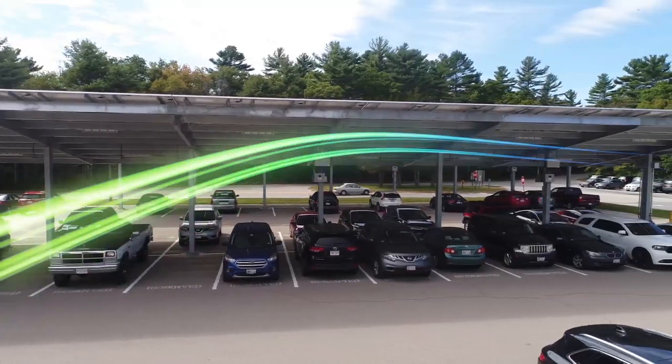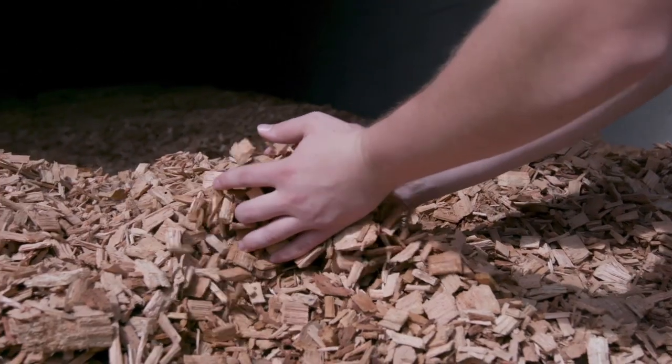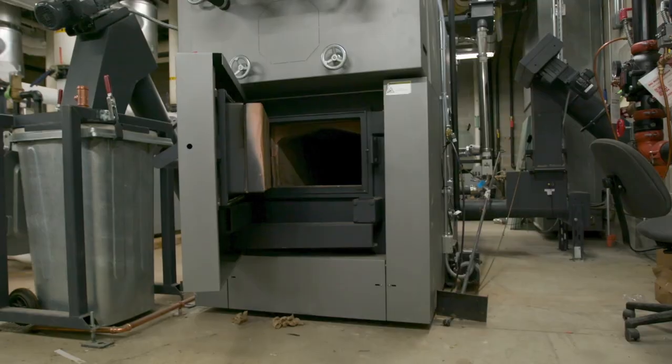Right now I'm standing in front of a biomass boiler — one of the major systems we installed during this performance contract. Biomass fuel, which is wood chip, costs less than half the cost of oil.